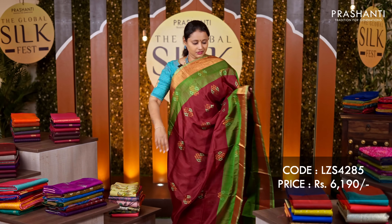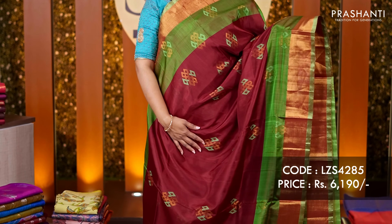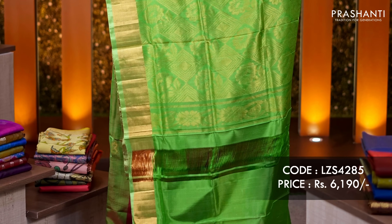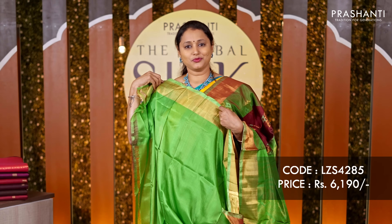Maroon with green — one more pretty colour combination with antique zari woven borders along with double colour weaving along the border, and very pretty geometric thread and zari woven buttas in the body. A rich pallu in green and a matching green colour blouse, priced at ₹6,190.